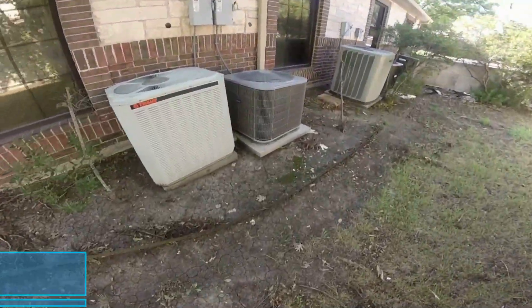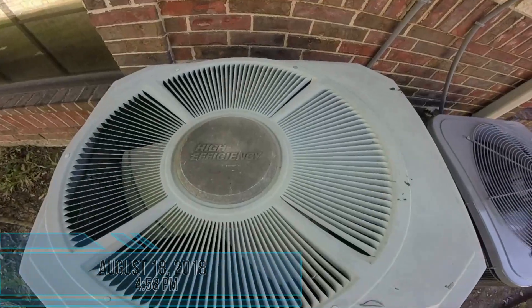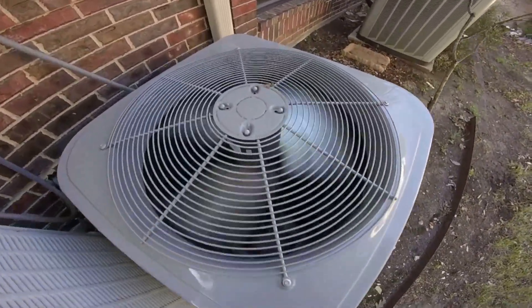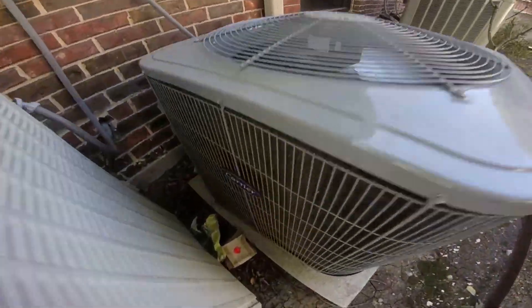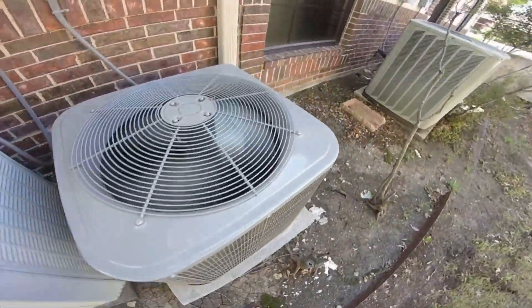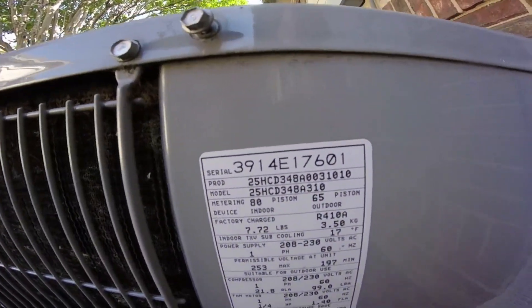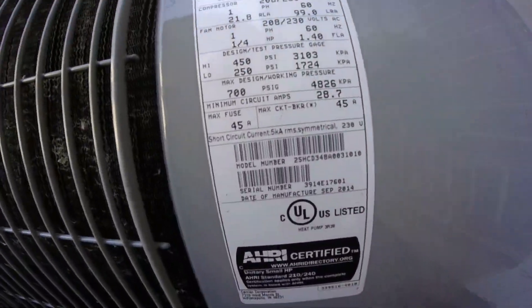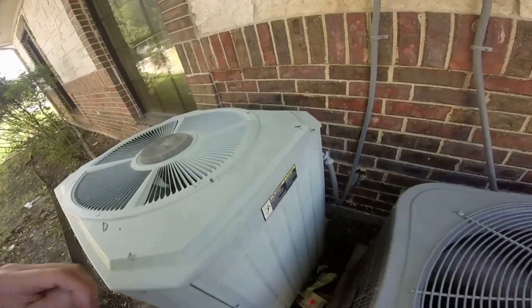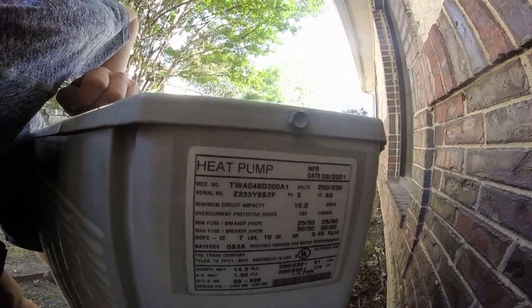Alright, so here's a few air conditioners. Right here is a Trane XE, and here's a Carrier. This Carrier is from 2014, it's a four-ton. This Trane is a heat pump from 2001, it's a four-ton.